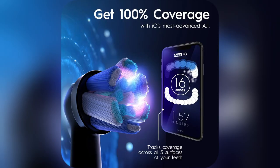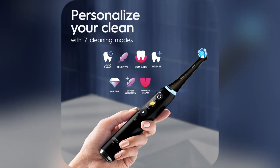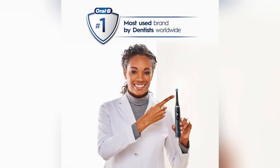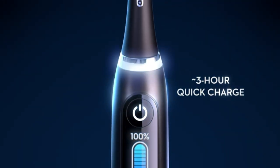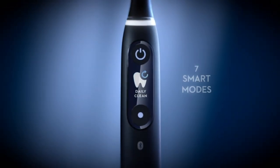And get this — its AI detection tells you if you've missed any spots. It's like having a mini dentist analyzing every angle. Thanks to its dentist-inspired design, you're getting professional-level cleaning at home. Your morning routine will never be the same.